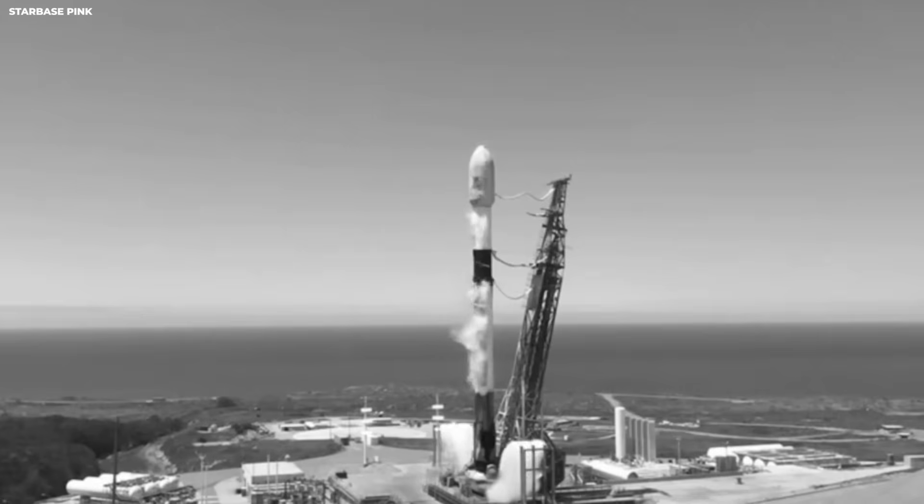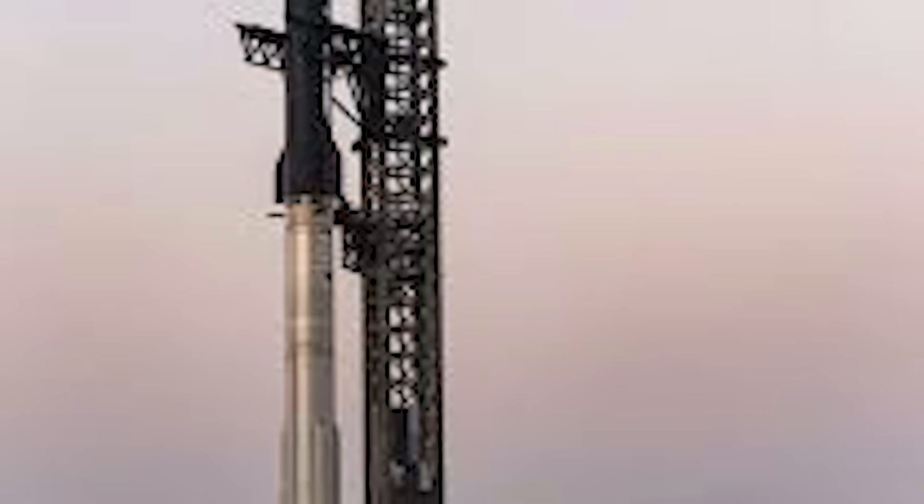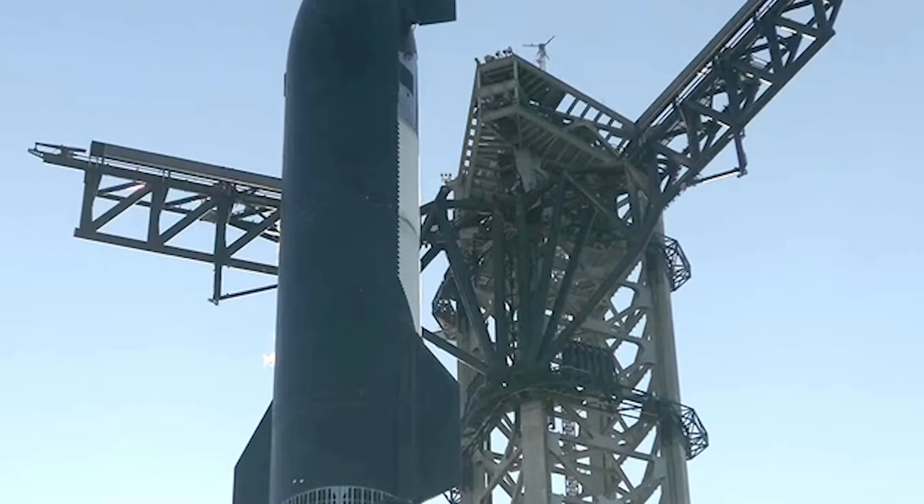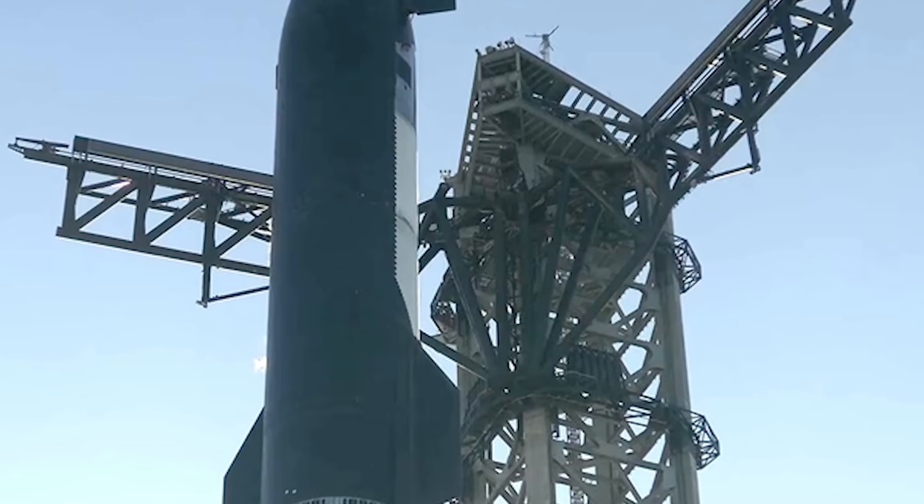SpaceX has not published the exact weight of Starship's landing legs. Designs are still changing quickly. The legs could weigh many tons — not two tons, several times that. Maybe ten tons or more. Ten tons is like five pickup trucks. Just the legs.